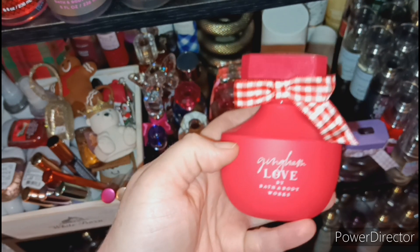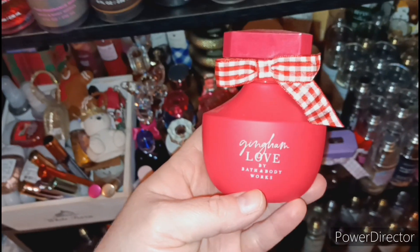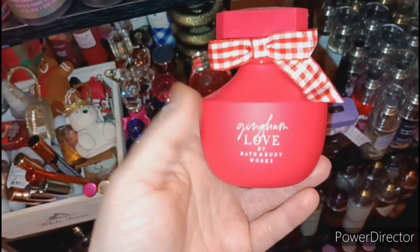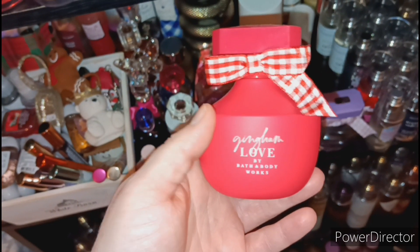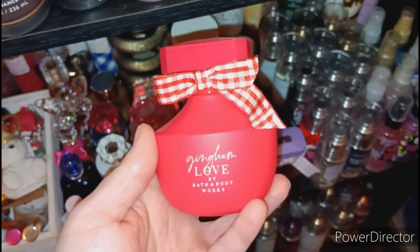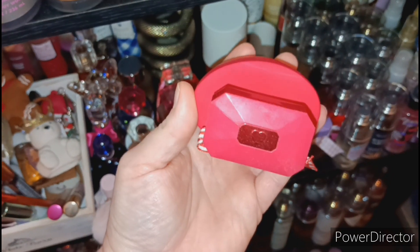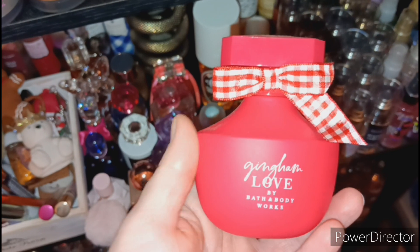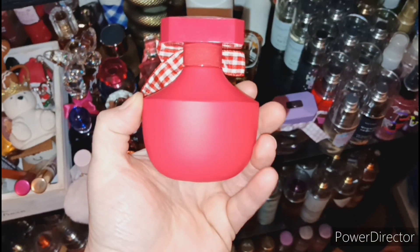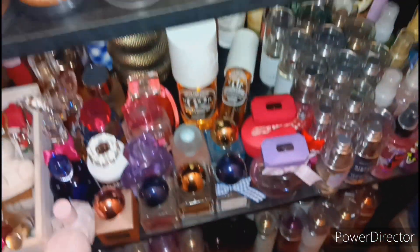The next one is Gingham Love — another good one. She is a sweet floral scent, perfect for Valentine's Day or a date night out. She projects, she lasts, and I get so many compliments. Somebody once thought I was wearing a high-end perfume and I said no, it's just Gingham Love from Bath and Body Works! It made me smile. It has the same heart as Gingham Vibrant and I love the Gingham bow. I should have got two or three backups.